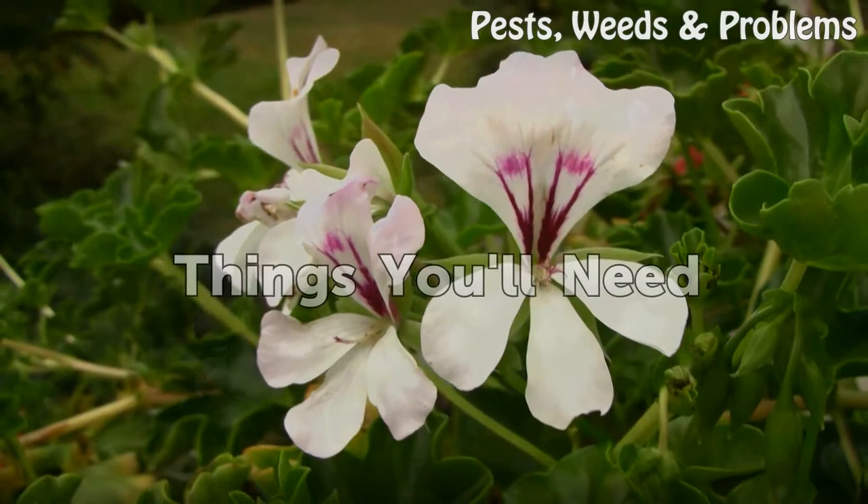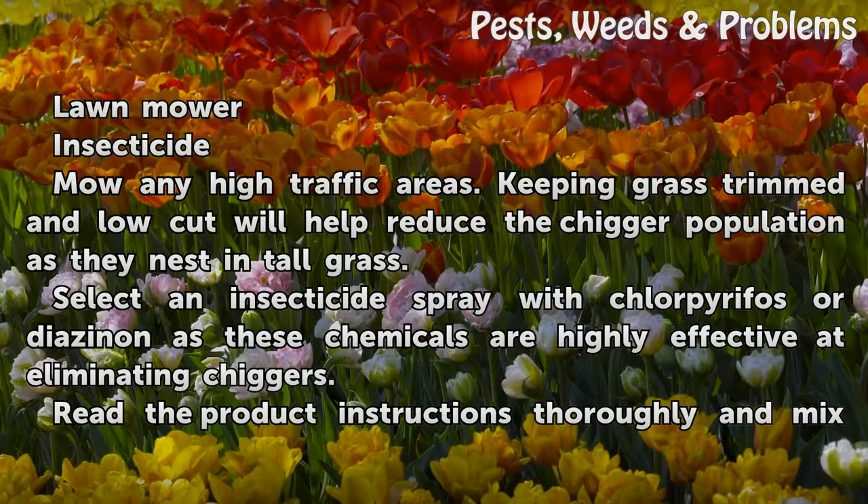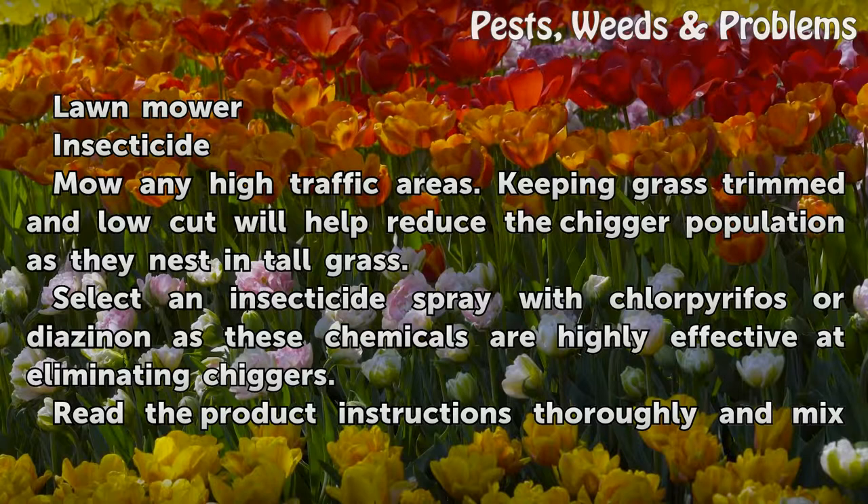Things you'll need: lawn mower, insecticide. Mow any high traffic areas. Keeping grass trimmed and low cut will help reduce the chigger population as they nest in tall grass.